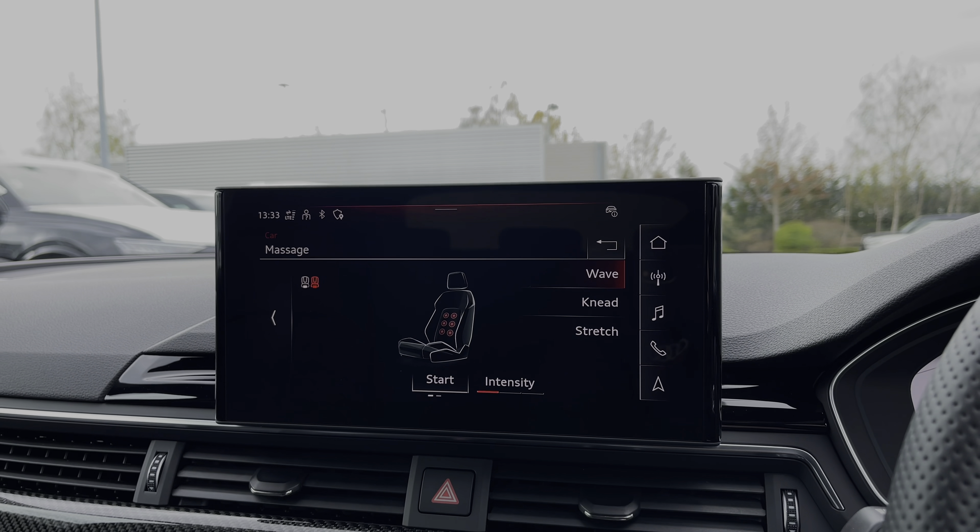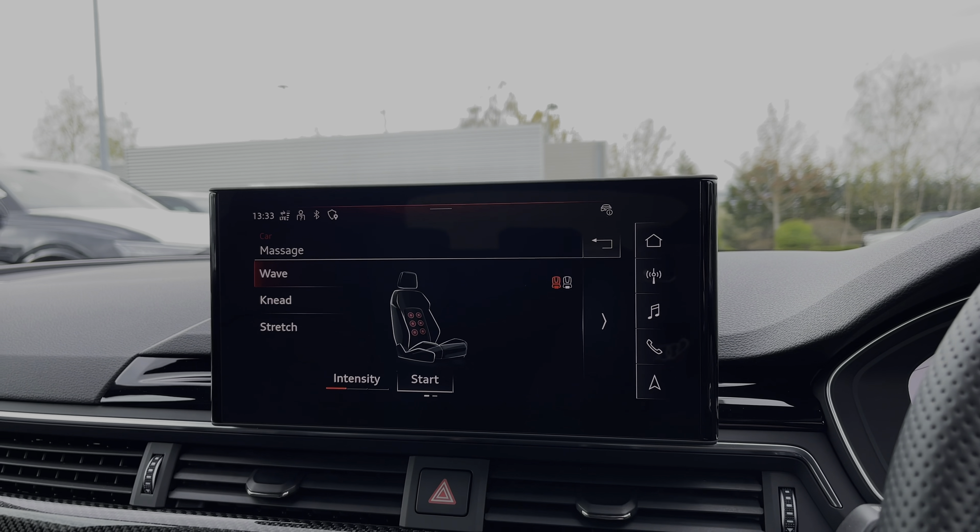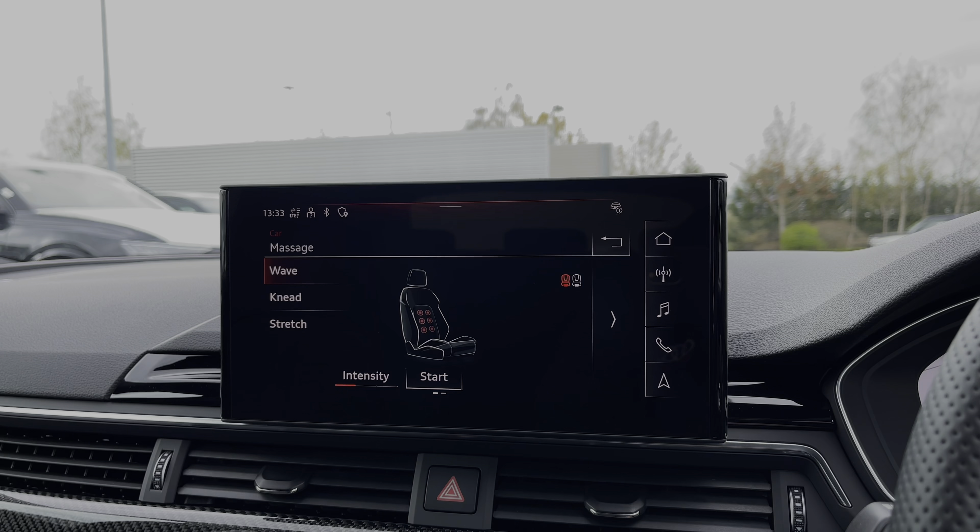The front seats in this car come with the seat massage functionality, with a range of different styles and intensities to choose from.